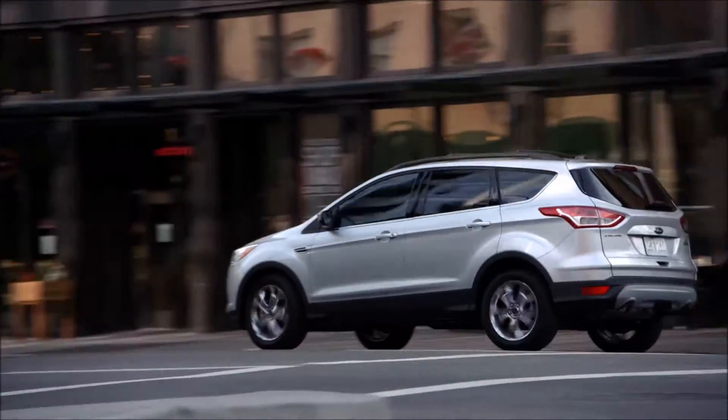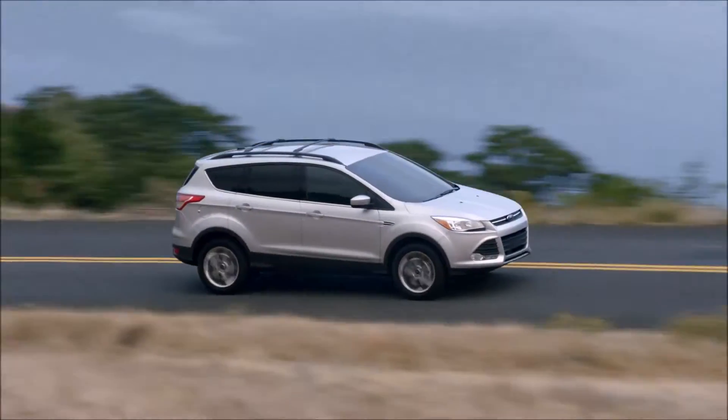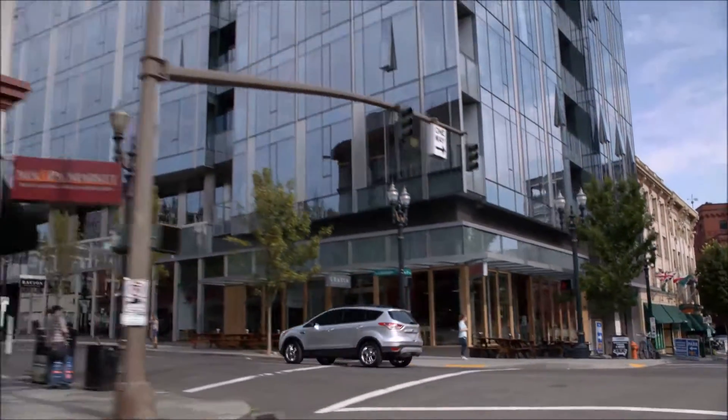With features like the hands-free foot-activated liftgate, four-wheel drive, dynamic body design, and available Park Assist technology, the 2015 Ford Escape will help you elevate your style and sophistication.